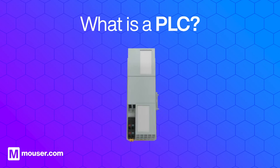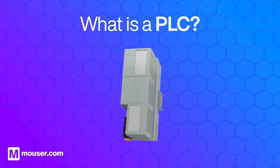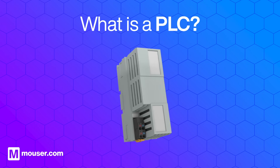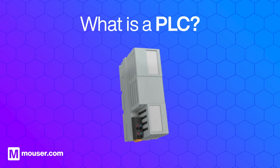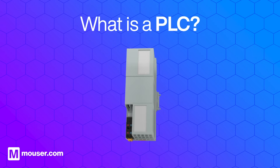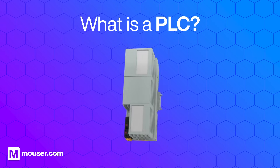A programmable logic controller, often called a PLC, is an industrial computer designed to control manufacturing processes. It is the backbone of various operations, including assembly lines and industrial machines.